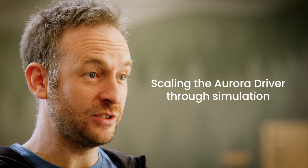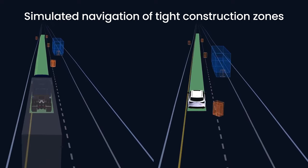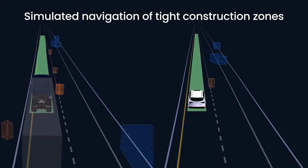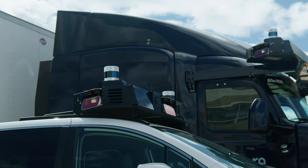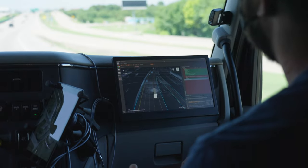We use our simulation technology to expose the Aurora Driver to millions of virtual experiences every day — to evaluate its performance but also to train the Aurora Driver, giving it new capabilities when driving both cars and trucks. The opportunity of a common universal driver like this is that it can integrate into multiple industries, benefit from the collective economies of scale, learning and experience that are gained in each, and fundamentally transform how both people and goods move on our roadways.